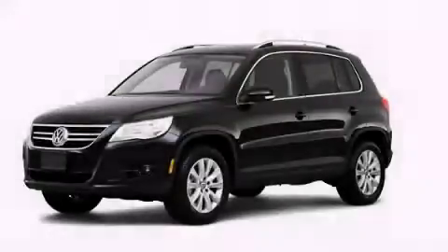This vehicle has fewer than 52,000 miles on the odometer. Contact us today and schedule your opportunity to see this vehicle in person.